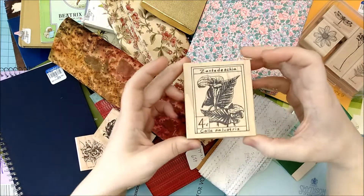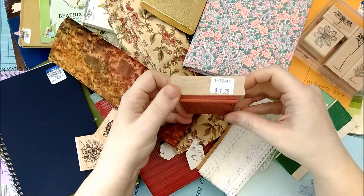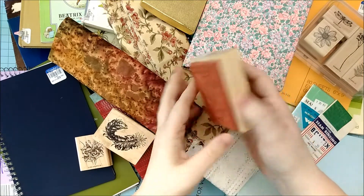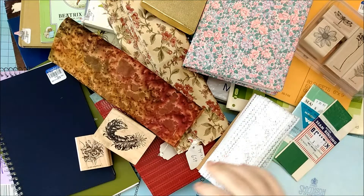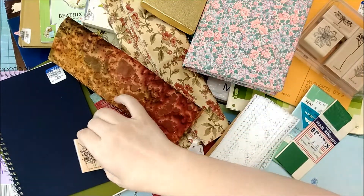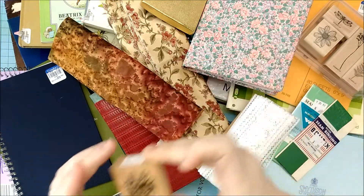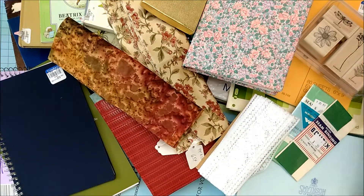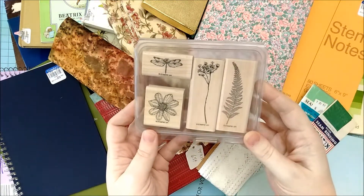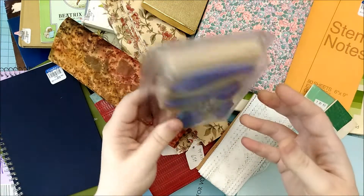At the Senior Center thrift store, I found these gorgeous stamps for $1.25. Best part, this one hasn't even been used — not going to pass that up. This lovely feather and these beautiful pansies. And at Goodwill, I found this set of Stampin' Up botanical stamps for $2.99.